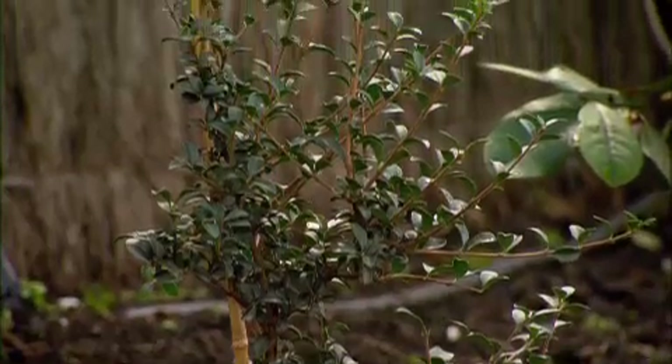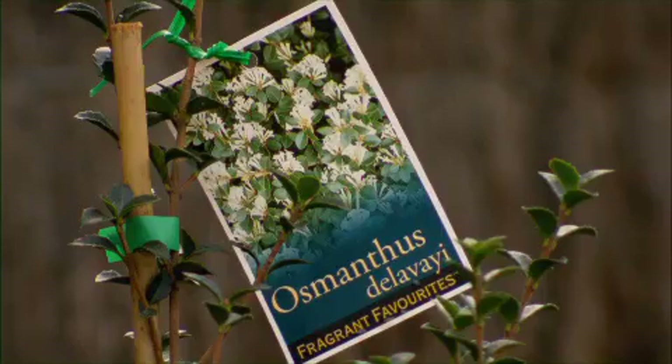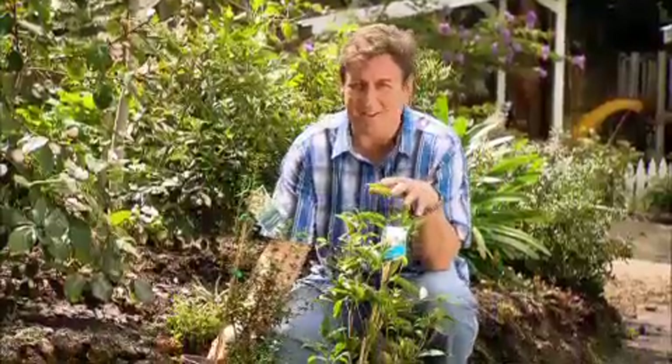This is the one you want during springtime. It originates from the Yunnan region of China. If you're going to plant Osmanthus delavayi, make sure you grab this one here too — this is Osmanthus fragrans.